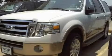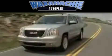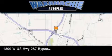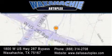Please call us today for more information on this great vehicle. Waxahachie Autoplex is located at 1800 West US Highway 287 Bypass in Waxahachie. Our goal is to exceed all of your expectations to ensure that you'll return for future visits.